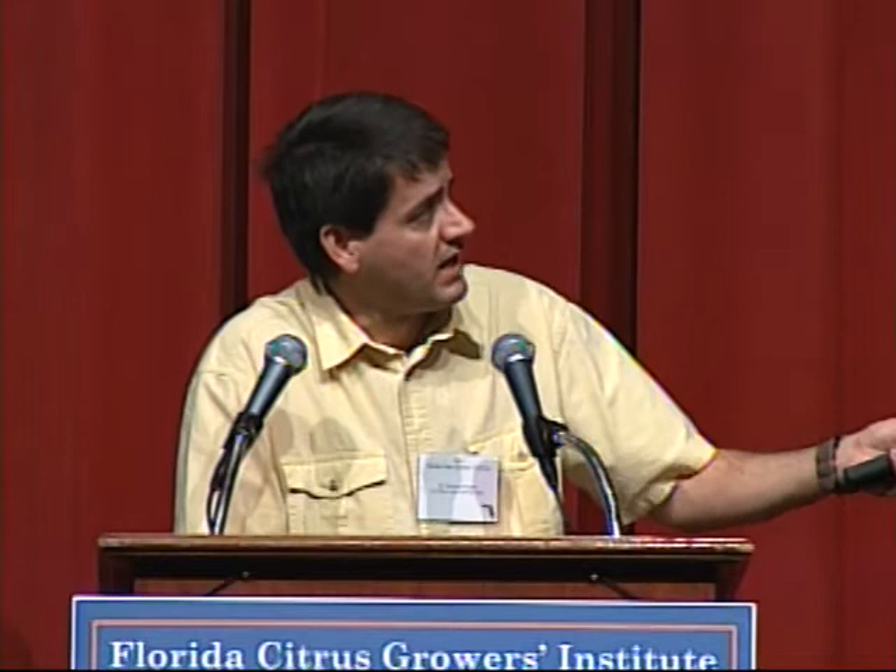What we're most interested in is disrupting phloem salivation — the point where the psyllid puts the bacteria back into the plant, inoculating a healthy plant — and also phloem ingestion, where psyllids feed on an infected plant and acquire the bacteria to move to other plants. We want to prevent these behaviors, especially in terms of young trees, so that as we invest money in young trees, we can get them up to bearing age with as few as possible becoming infected with the HLB bacterium.